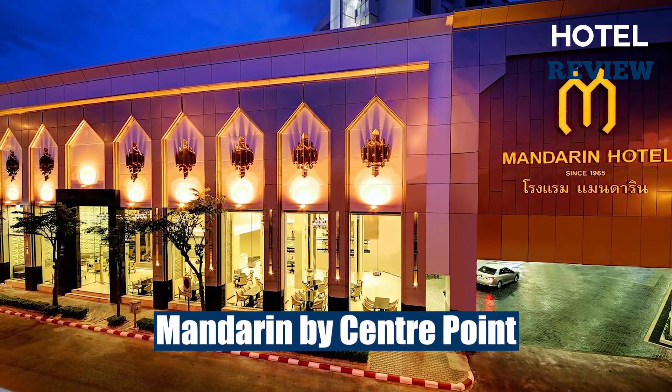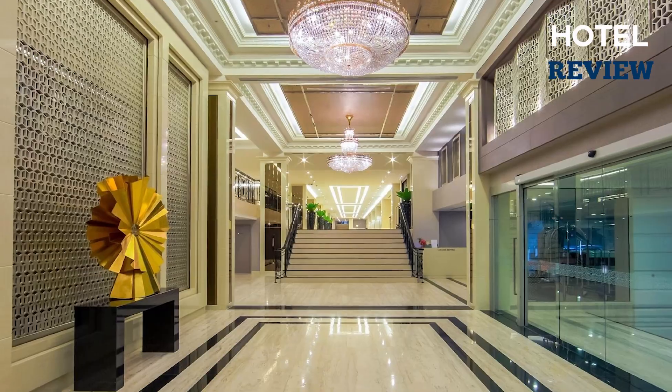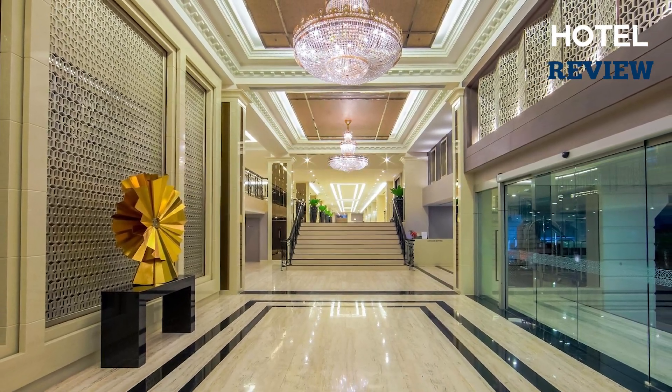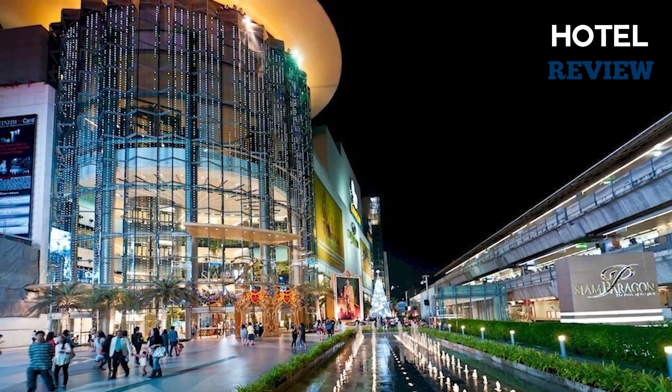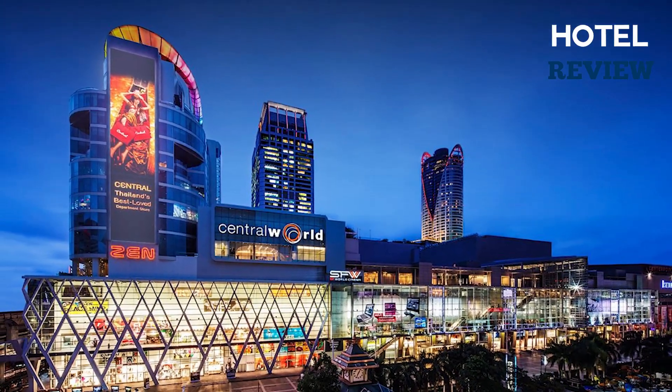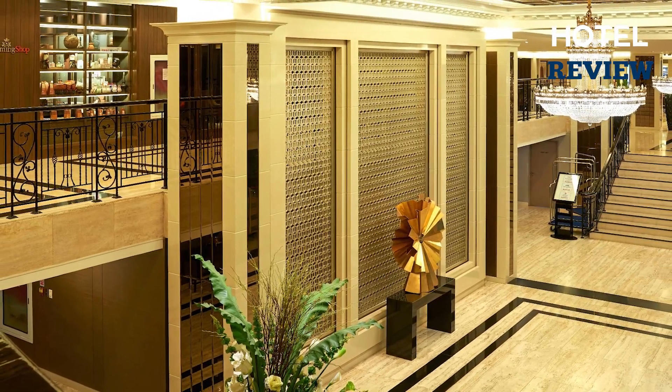Mandarin Hotel managed by Center Point is a luxurious and conveniently located establishment in the heart of Bangkok. With its proximity to major shopping centers like Siam Paragon Mall and Central World Shopping Complex, as well as easy access to public transportation, this hotel offers a prime location for both business and leisure travelers.